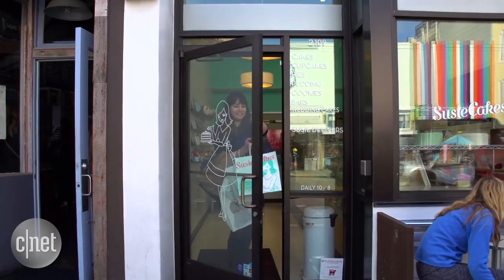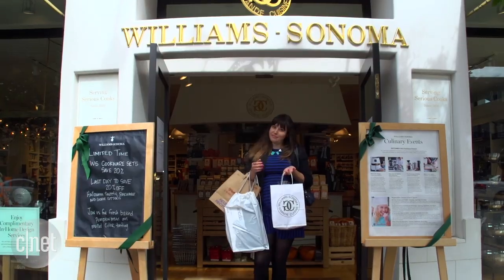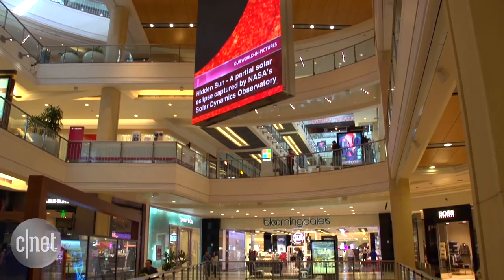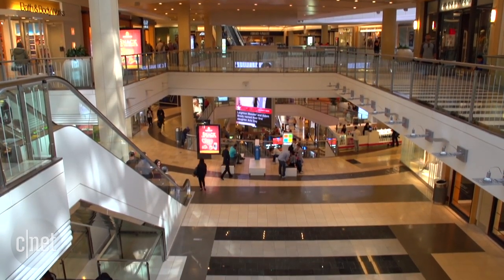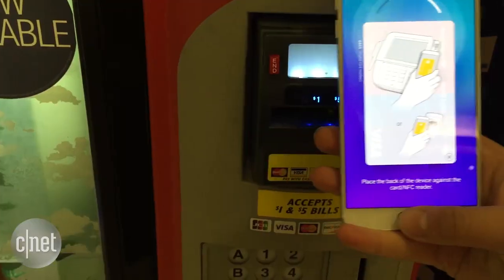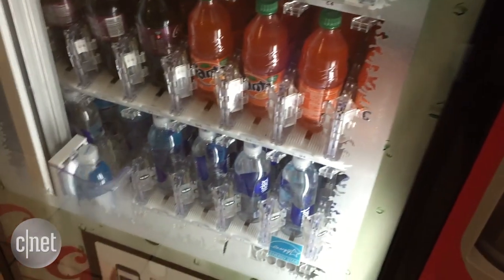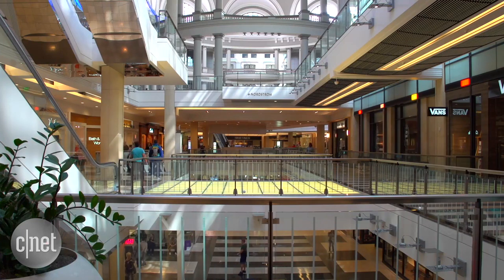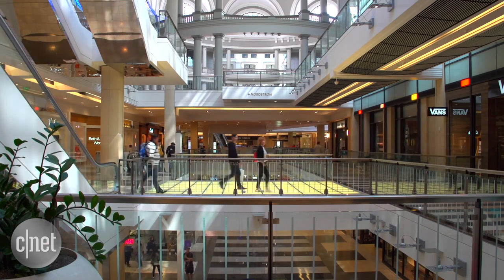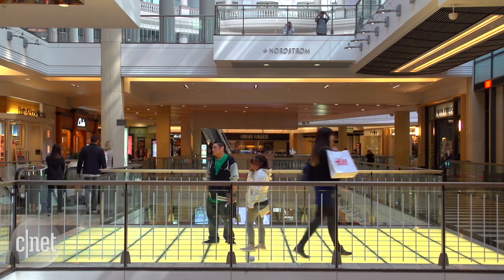I've used Samsung Pay for more than two weeks now and it works just about everywhere. I even bought something from the Apple Store. I used it at 10 shops in the Westfield San Francisco Center, from the food court to Bloomingdale's, and even at a vending machine. The only real problem I had was convincing sales staff that it would work.